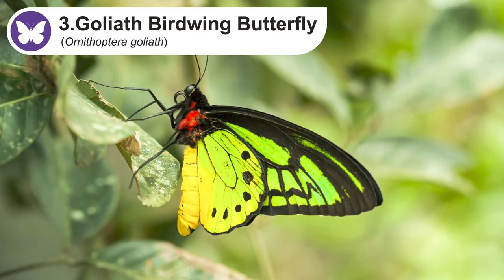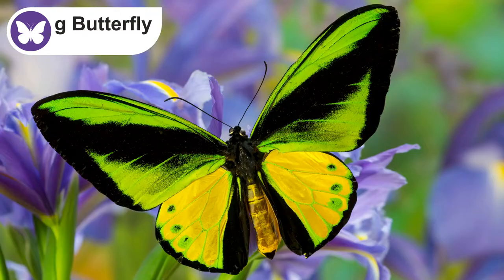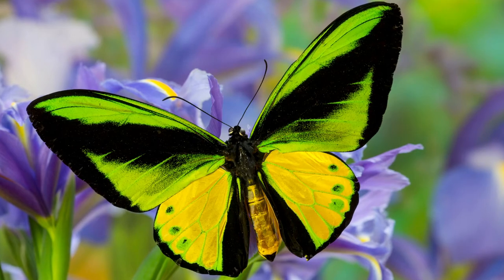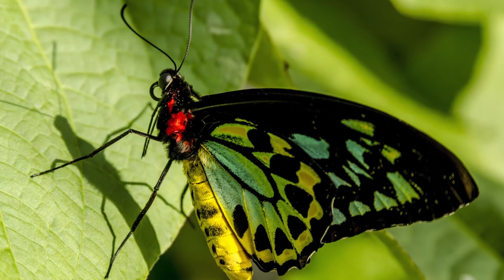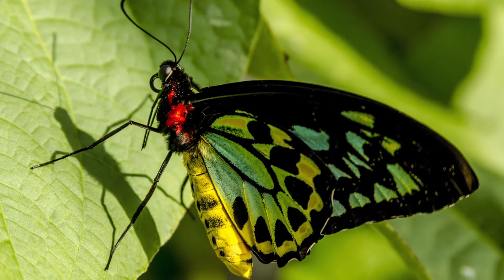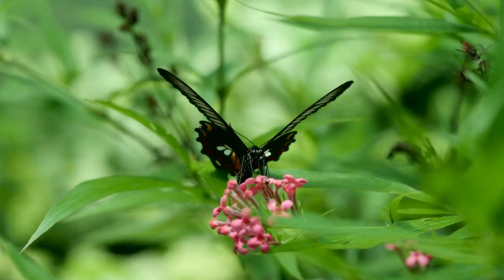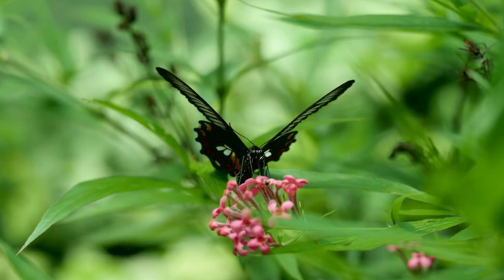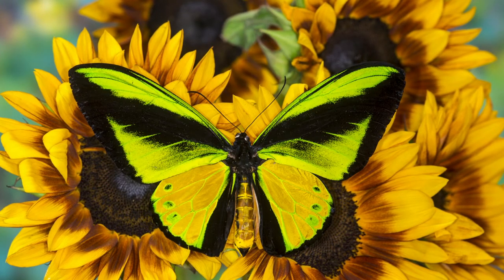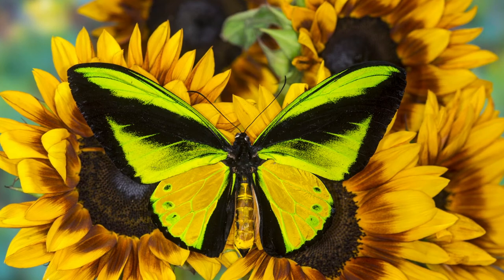Next up we have the goliath birdwing, the second largest butterfly in the world with a wingspan of up to 11 inches or 28 centimeters. The males and females look different from each other. The males have wings of black, green, and yellow color, while the females have a dark brown color with yellow marks on their hind wings. If consumed, the poison of the butterfly is enough to kill smaller animals like rats, spiders, or grasshoppers.